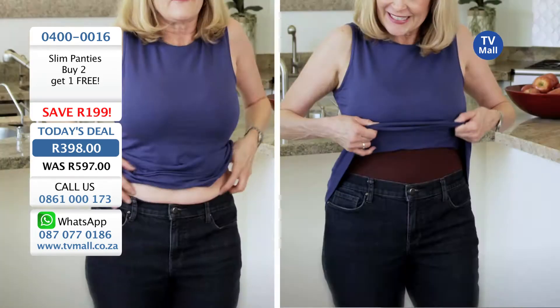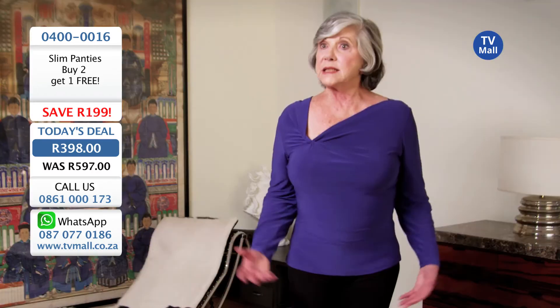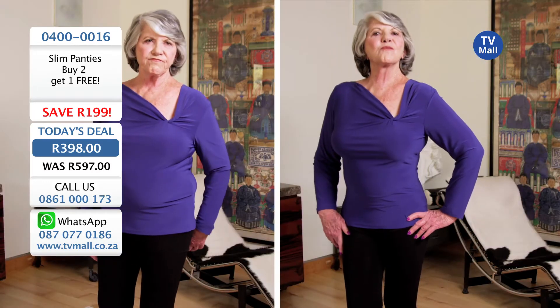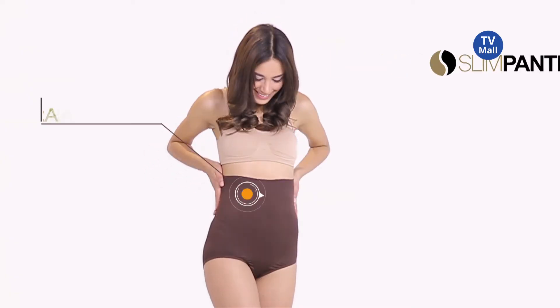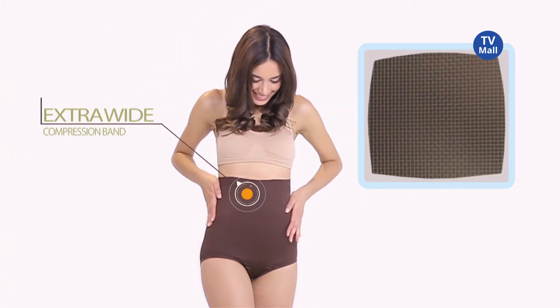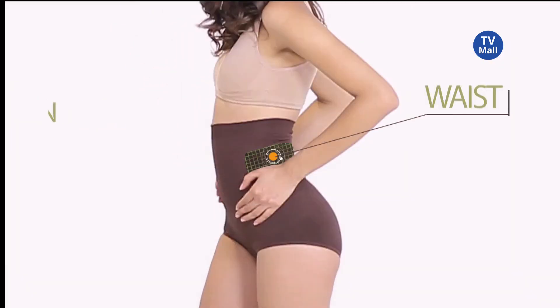This is the most comfortable shapewear that I have ever tried, and believe me, I have tried a lot. I slip them on and I go from having no support at all to looking like this. The secret lies in its extra-wide compression band that tightens and tones your tummy in the most common problem areas: belly, abdomen, waist, and back.